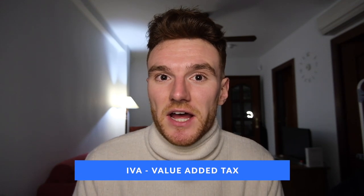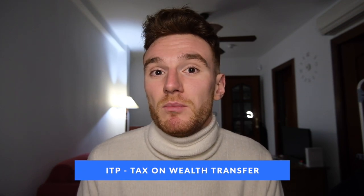When you buy a property, the biggest cost normally associated with it is either the VAT that you pay if it's a brand new construction — known as IVA in Spain — or the ITP, which stands for Impuesto Sobre Transmisión de Patrimonios, which applies if you're buying a secondhand property. The VAT or IVA only applies if you're buying a new build or brand new development and you're the first person buying it, and the standard rate for new properties is 10%.